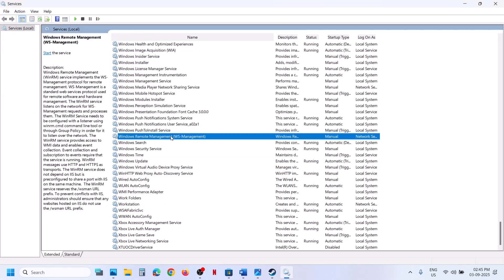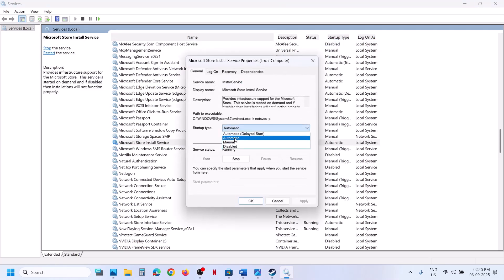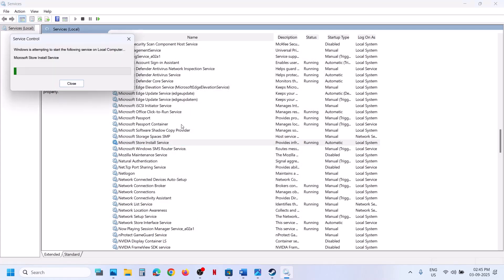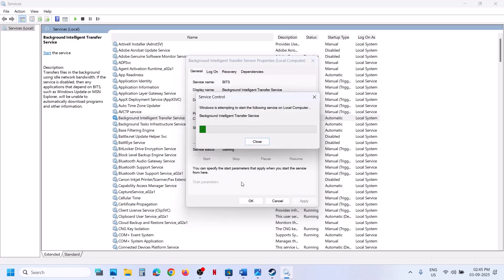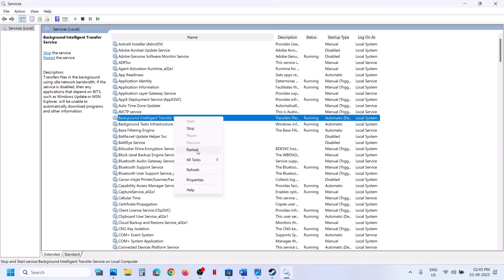Now find Microsoft Store Install Service, double-click it, set it to Automatic, click Apply, click Start if highlighted, then click OK. Right-click and click Start or Restart. Next, find Background Intelligent Transfer Service, double-click it, set it to Automatic, click Apply, click Start if highlighted, then click OK. Right-click and click Restart.